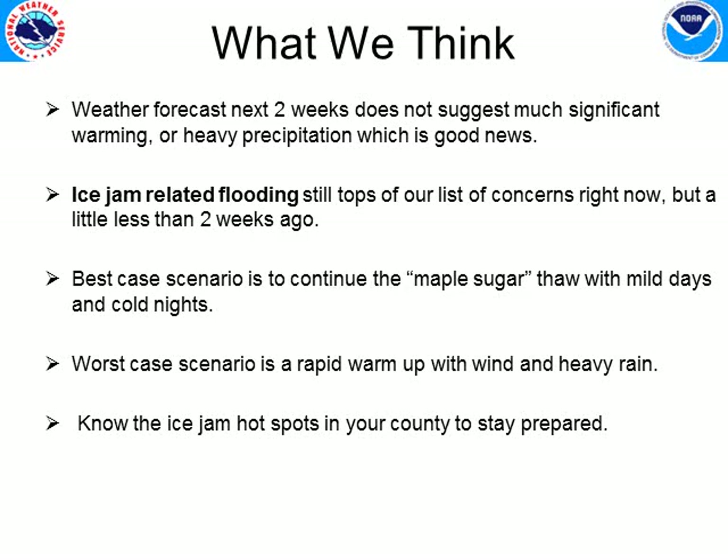Here's what we think over the next couple of weeks: the weather forecast conditions don't suggest much in the way of rapid warm-up or heavy precipitation, which is good news. We're still watching for ice jam related flooding. Our best case scenario is to continue with what we've done over the past two weeks — that maple sugar thaw with mild days and cold nights — which is perfect, as we've lost about half the snow and half the water content with rivers coming up a little but nothing out of the ordinary. The worst case scenario would be a warm storm with a lot of rain. Know where ice jam problem areas are in your location and be prepared to take action if you live on a river susceptible to ice jamming.